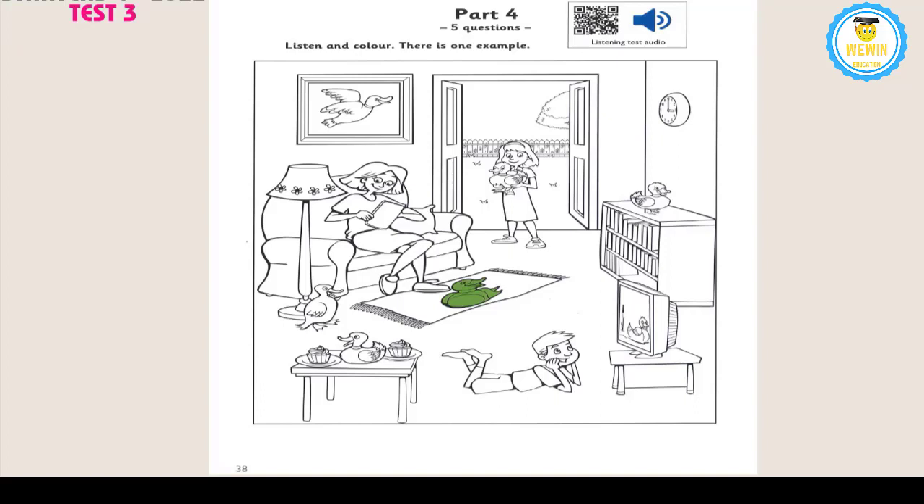4. Can you do one duck red now? OK. That's a good colour for a duck. There's a duck on the TV. Do that one. The duck on the TV? I've got it. I'm doing it now.